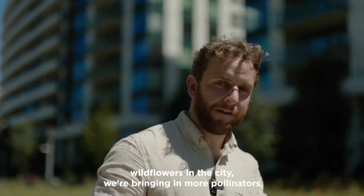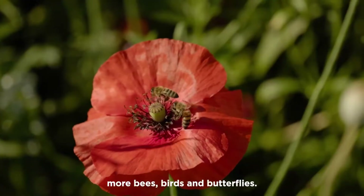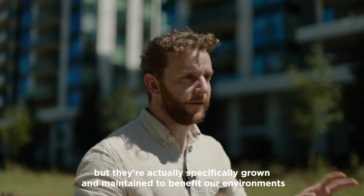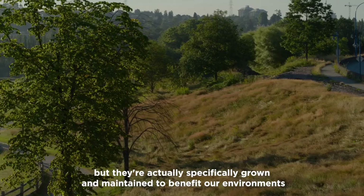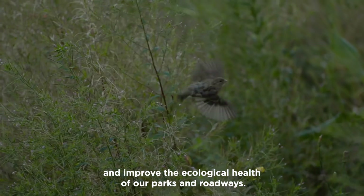By planting more wildflowers in the city we're bringing in more pollinators, more bees, birds and butterflies. Some people may think that they look untidy or unkept, but they're actually specifically grown and maintained to benefit our environment and improve the ecological health of our parks and roadways.